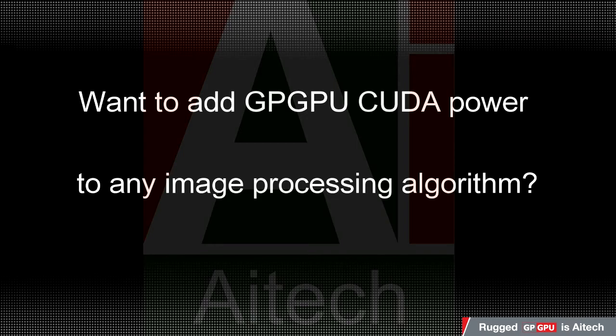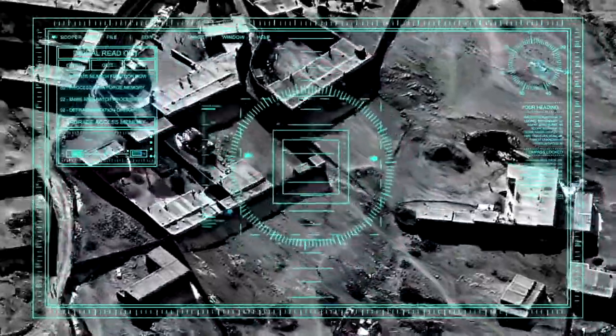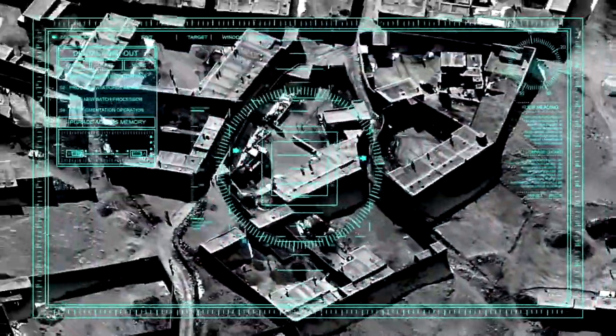The multi-core GPUs in the new A176 Cyclone include parallel processing that makes them ideal for many computationally intensive applications.